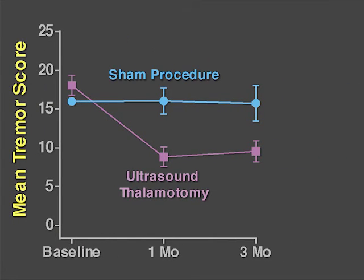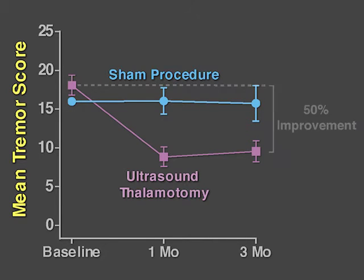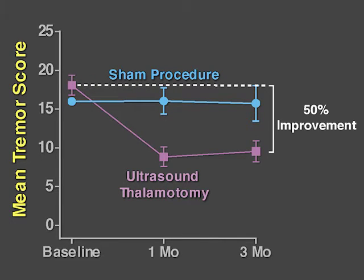Patients who underwent ultrasound-targeted thalamotomy had improvement of nearly 50% in the upper extremity tremor score at three months, as compared with a 0.1% improvement in those who received the sham procedure. Thus, the primary outcome — the change between baseline and three months in the upper extremity tremor score — was better in those who received thalamotomy.